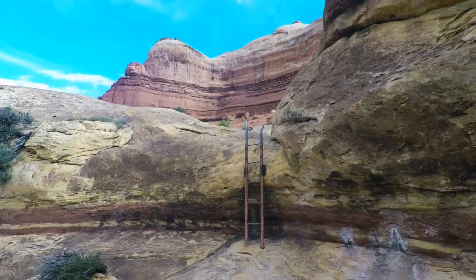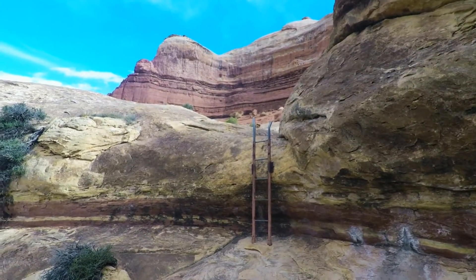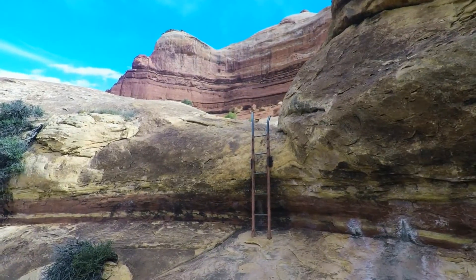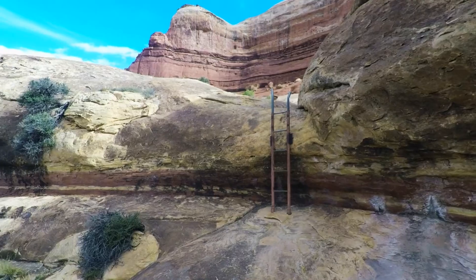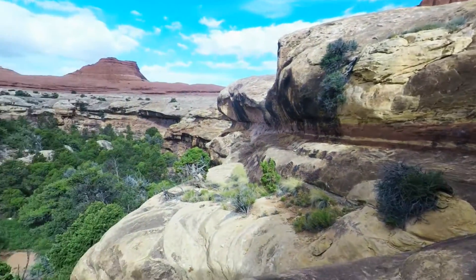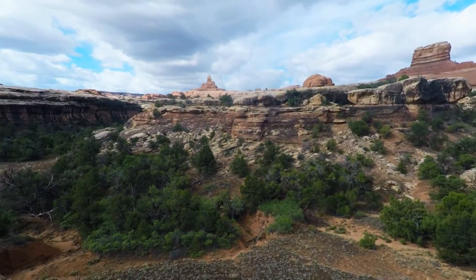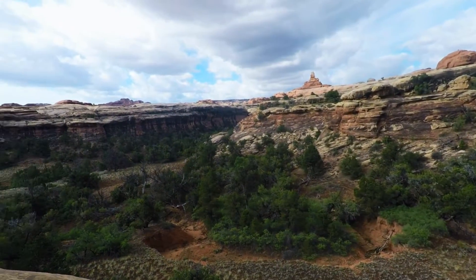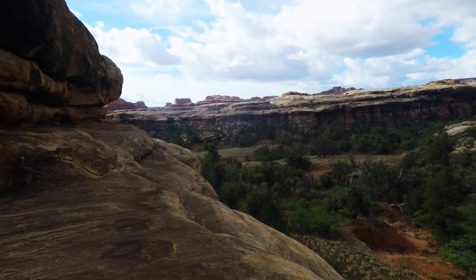At nearly the two-mile mark you have to climb down this little ladder — it's not very tall but it's helpful. So on your way back, just remember: once you get to the ladder, you've got two miles left. It's quiet this morning, with wind up on top but no breeze here.